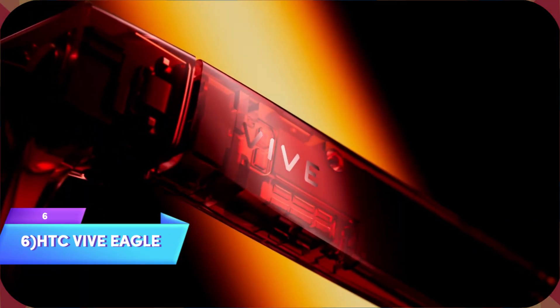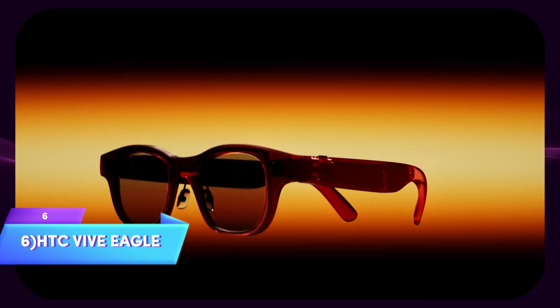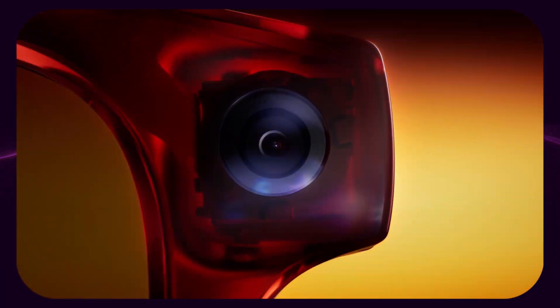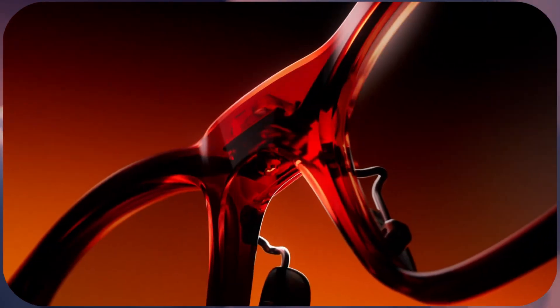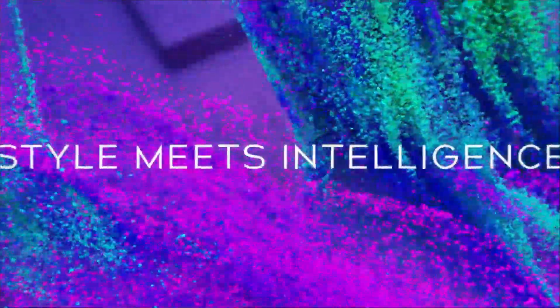Starting at number 6 is the HTC Vive Eagle, and these glasses prove that sometimes the best tech is the kind you don't even notice. Weighing under 49 grams, these look like regular designer sunglasses but pack serious AI smarts inside. The magic happens with voice commands — 'Hey Vive, take a photo' activates that 12-megapixel ultra-wide camera instantly.